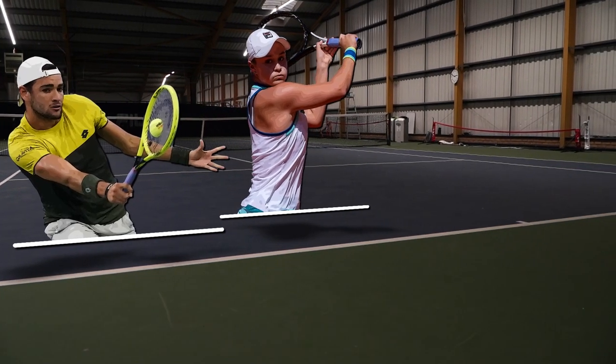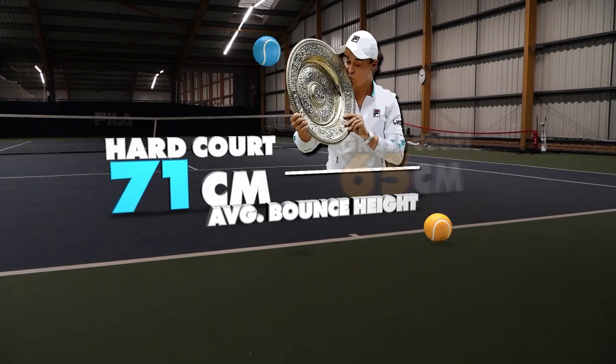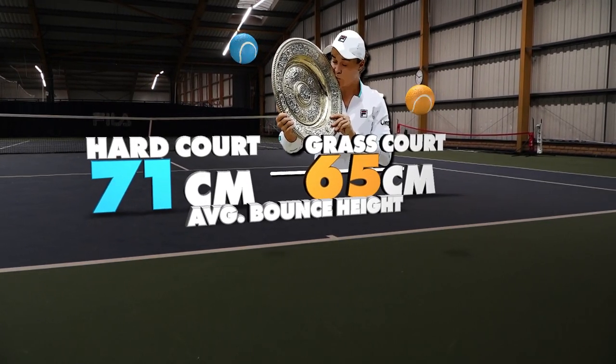It's no surprise that in 2021, both players' best results came on the grass, where the softer surface accentuates the effect of an already deadly slice.